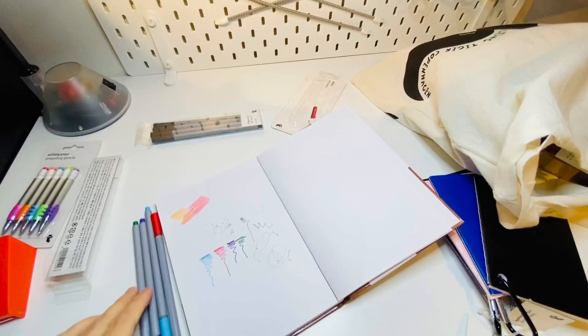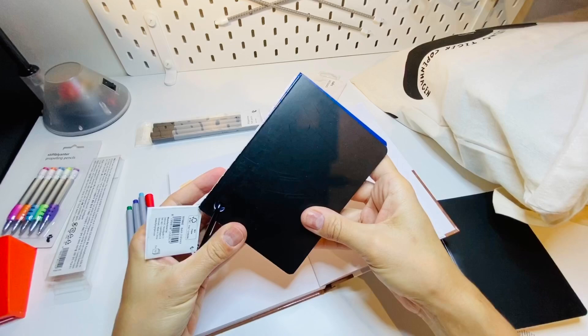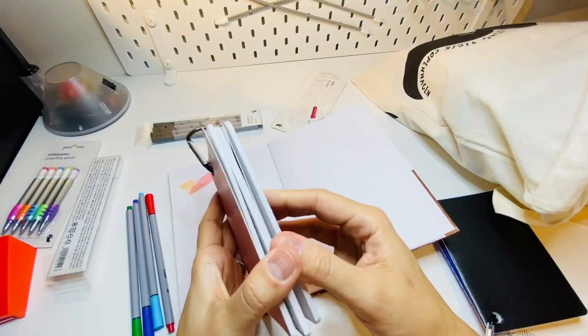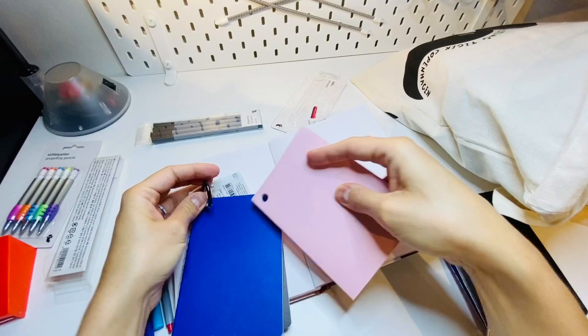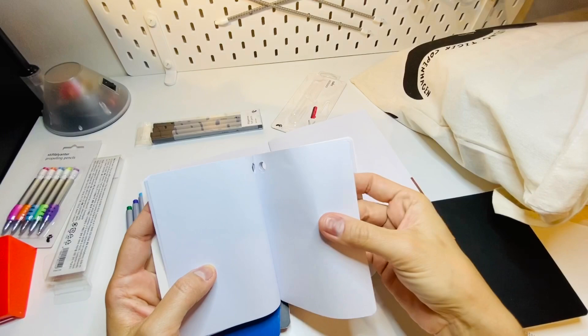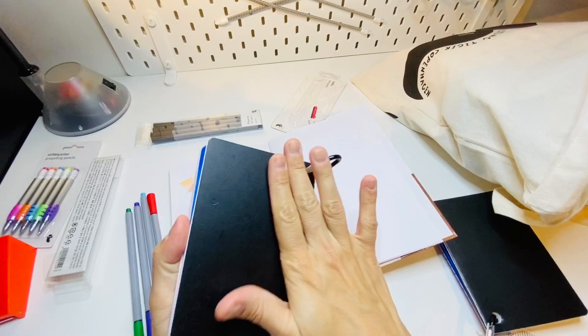I got some little travel sketchbooks — they come in a cover, three of them: a pink one, a blue one, and a black one. If you take them out, you can just sketch with them. It's pretty thin paper so it would only work for pencil and some light ink — no washes. They're a bit scratched up but were the only ones left. I got two and I'm definitely going to use them.